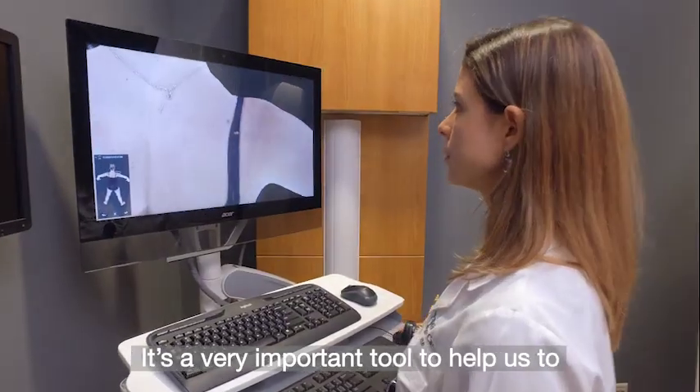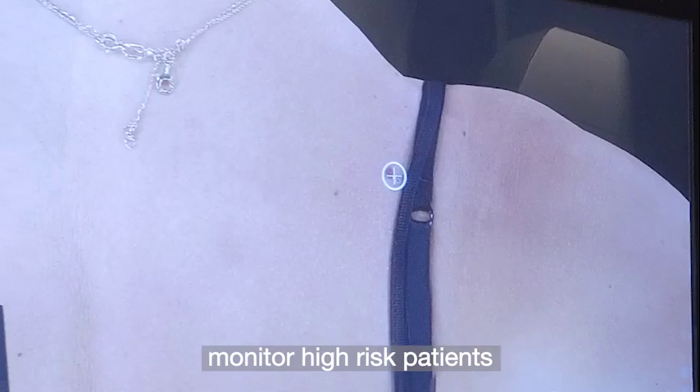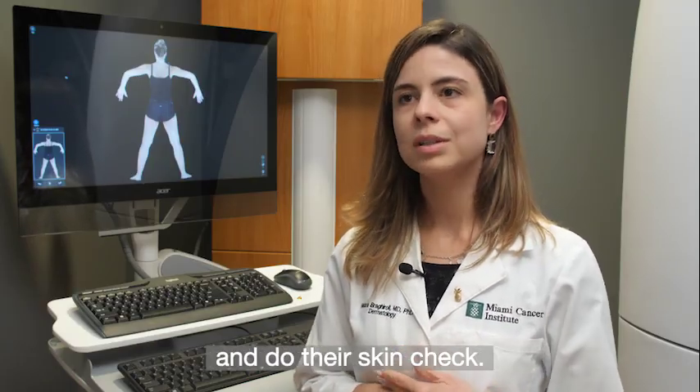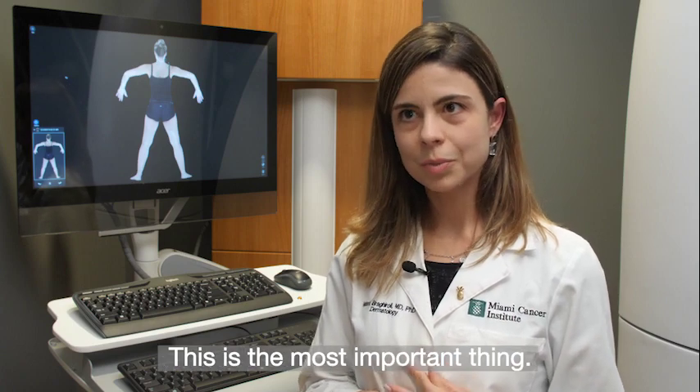It's a very important tool to help monitor high-risk patients. But it's also very important for patients to see their dermatologist regularly and do their skin check — that is the most important thing.